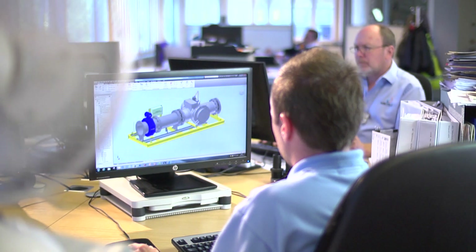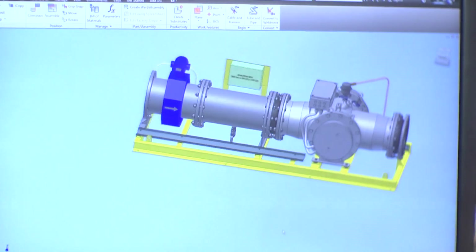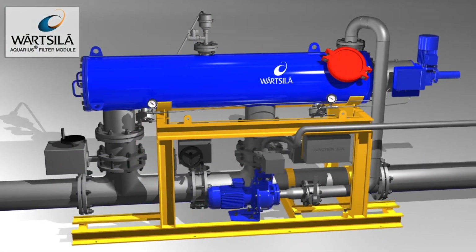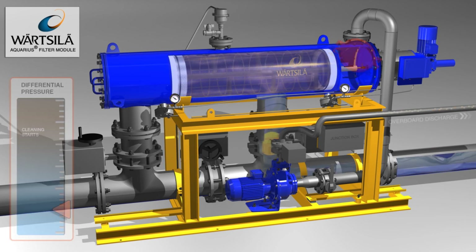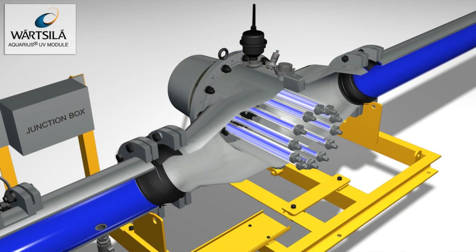Through many years of experience, Vauxila understands how ships operate and that no single solution will work for every type and size. That's why they have developed two innovative options that are fully tested and approved: the Vauxila Aquarius range of ballast water management systems, involving a simple two-stage process using filtration and either electrochlorination treatment or UV irradiation.